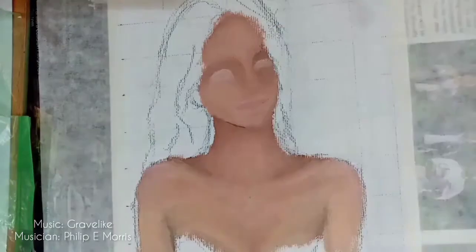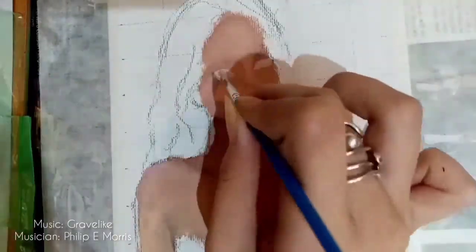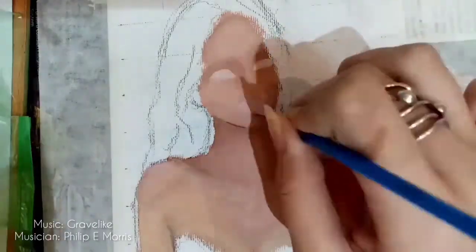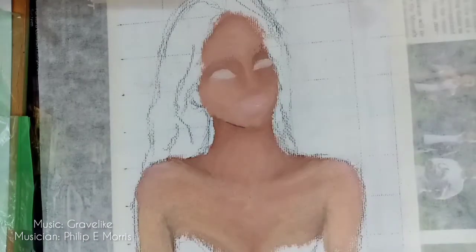Moving on, I added a base color of white — or it's not really completely white, it's grayish — to the lips and to the eyes.